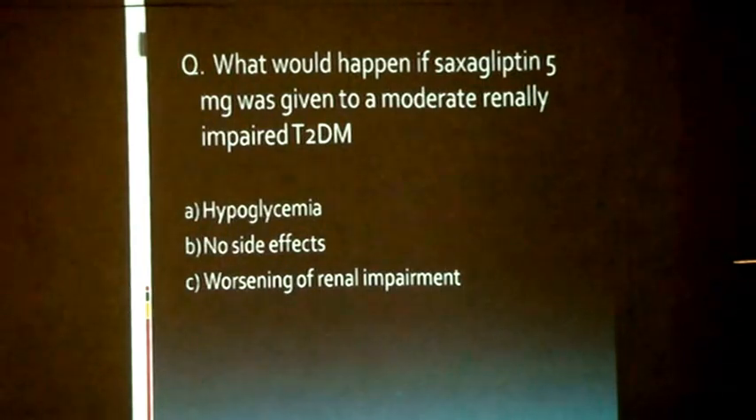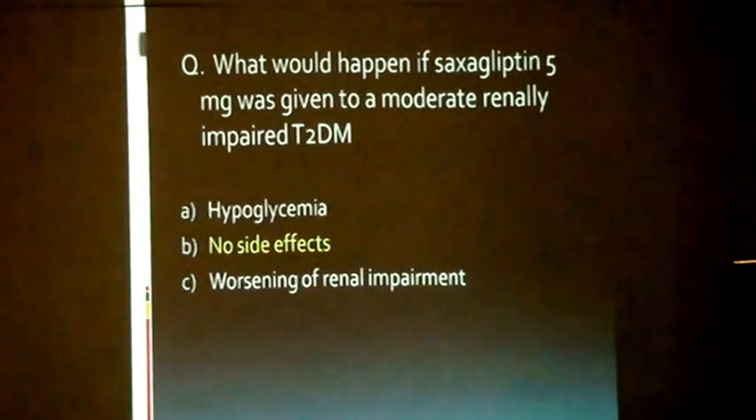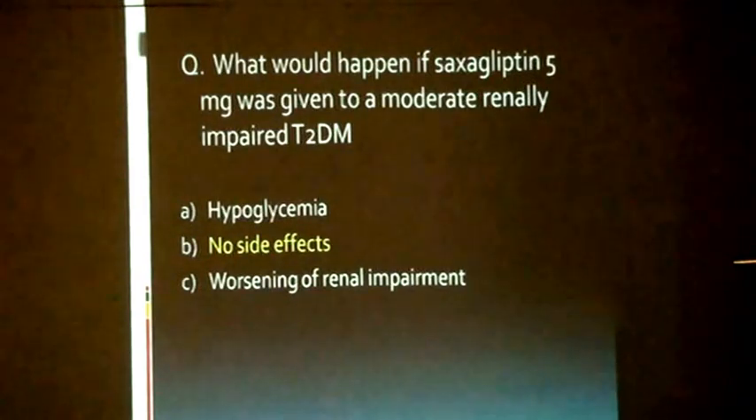Possible answers include hypoglycemia, no side effects, or worsening of renal impairment. The answer is no side effects, because even in moderate renal impairment, if the creatinine clearance is from 50 to 75, you can safely apply saxagliptin. The grading is defined by creatinine clearance, and the mild-moderate-severe classification is conveniently applied to renal impairment accordingly.